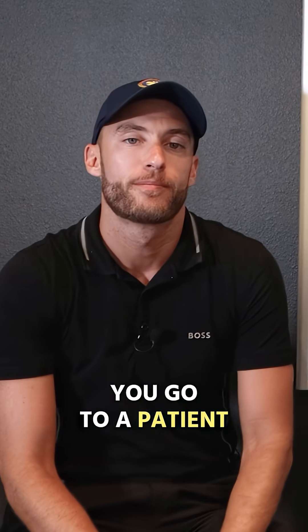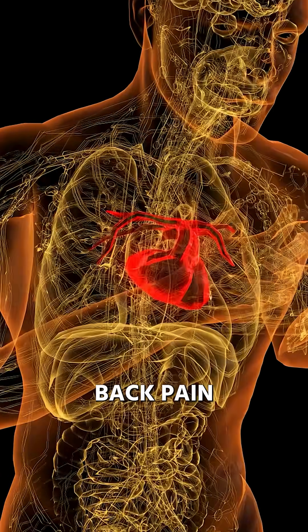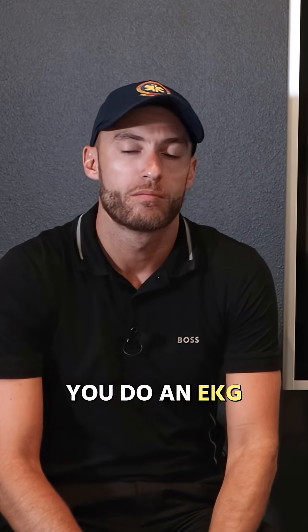You go to a patient, they have chest pain, difficulty breathing, nausea, vomiting, back pain, weakness — they can't get out of bed. You do an EKG, and it looks fine.